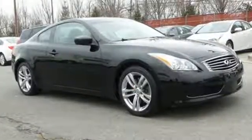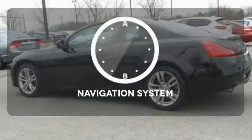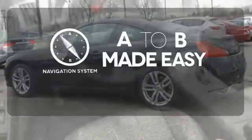You'll understand the true meaning of luxury when you sink into the premium leather seats. And you'll understand the meaning of performance when you step on the gas. Never feel lost again with the navigation system.